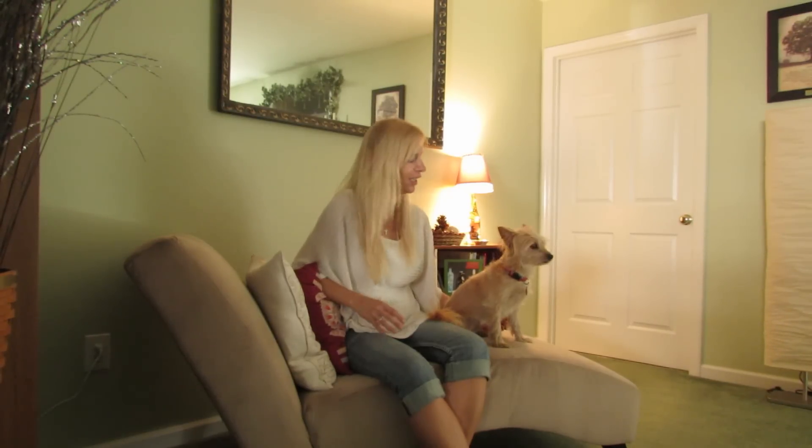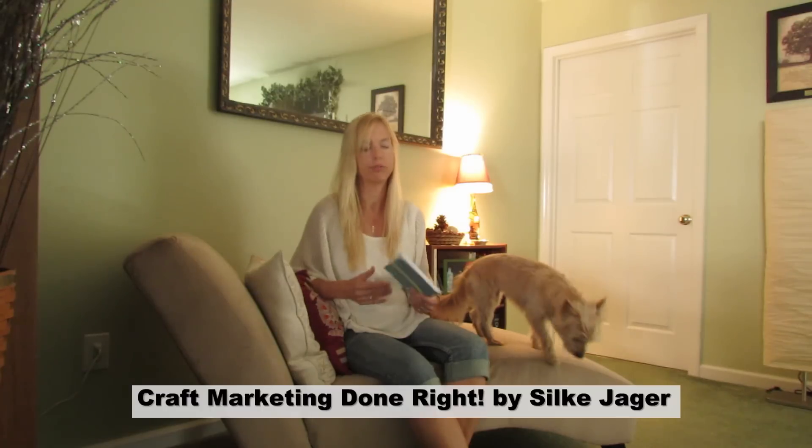Hi, I'm Silke and this is my little sidekick Lily right here. I'm the author of a recently published book called Craft Marketing Done Right.